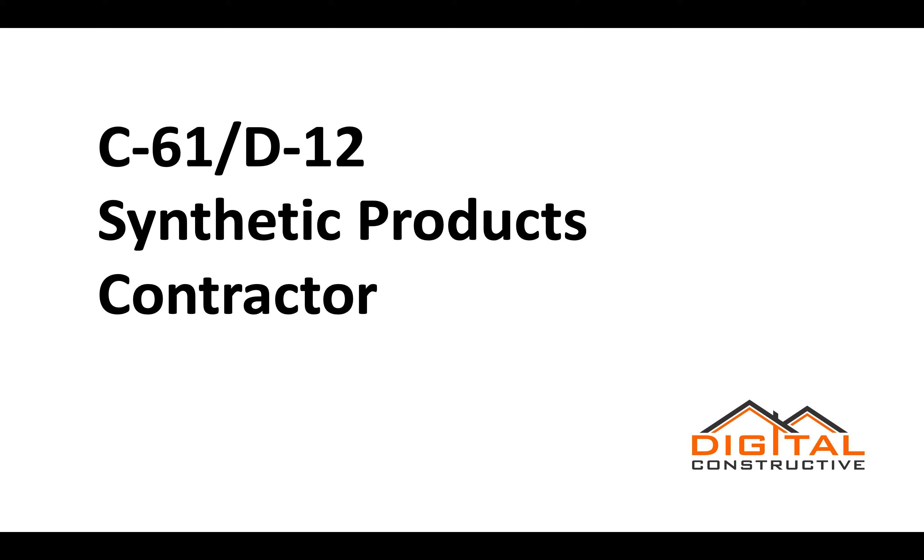Welcome to DigitalConstructive.com. In this video we're going to be talking about the C61/D12 license, also known as the Synthetic Products Contractor license.